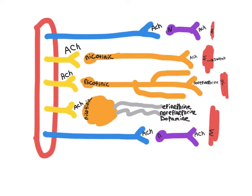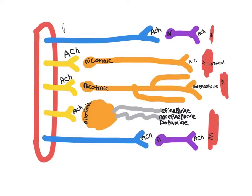The parasympathetic nervous system starts with a preganglionic axon. This preganglionic axon synapses onto a postganglionic nerve and releases acetylcholine onto a nicotinic receptor. The postganglionic nerve will then release acetylcholine onto a muscarinic receptor.